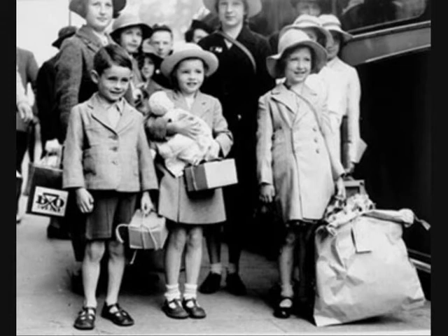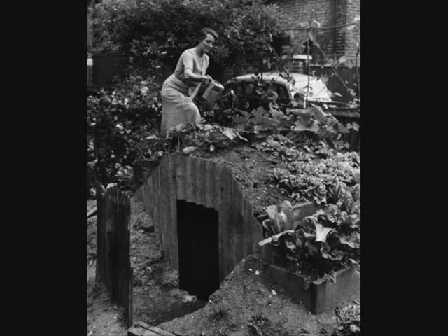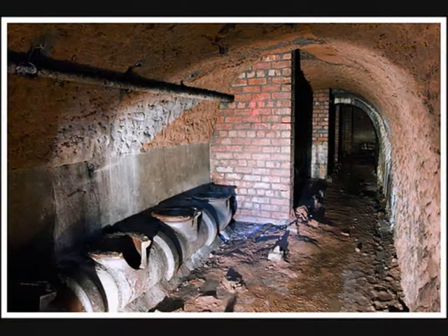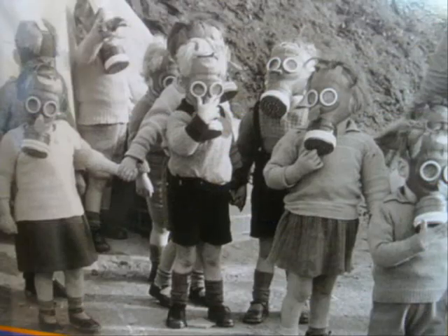It must have been scary and I would have missed my parents terribly. The public used Anderson shelters to keep them safe from German bombs. They were in people's back gardens, covered in earth and half buried in the ground. Inside there, they were very small. Rich people had a bench with blankets whereas the poor people couldn't afford them. I think it would have been quite scary as it was probably cold and covered in cobwebs.